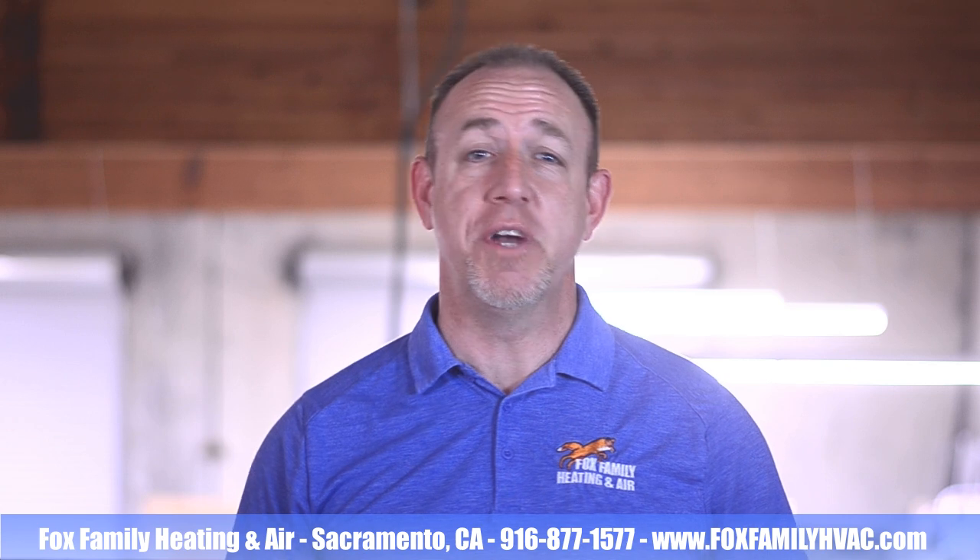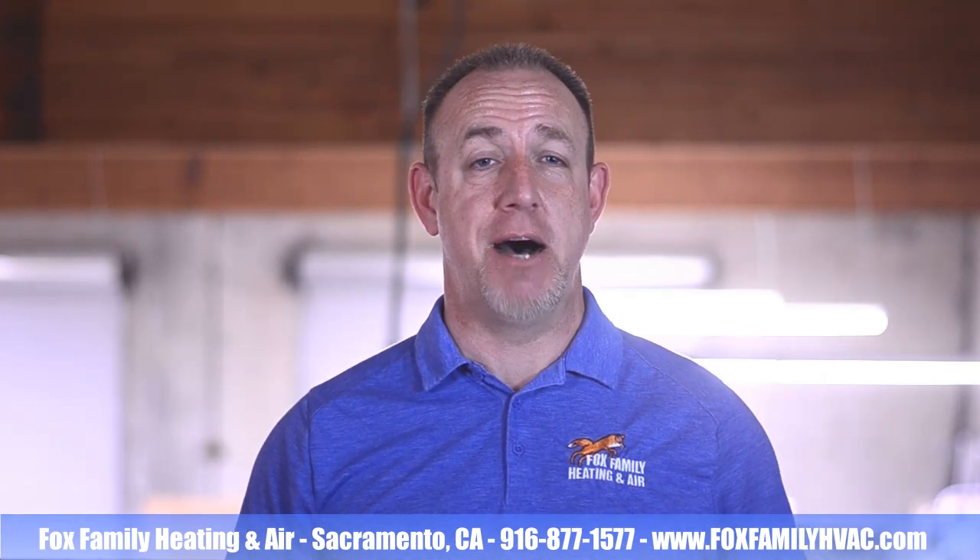At the end of telling you what we do offer, I wanted to tell you why we don't offer one of the ways of financing as an option for our customers. So I hope you'll stick around for that.